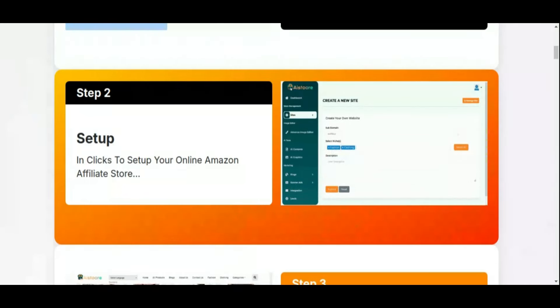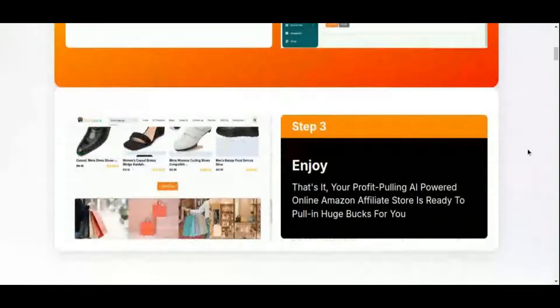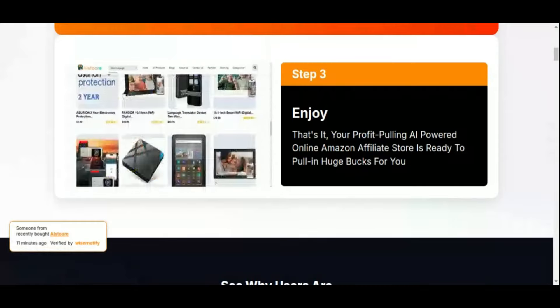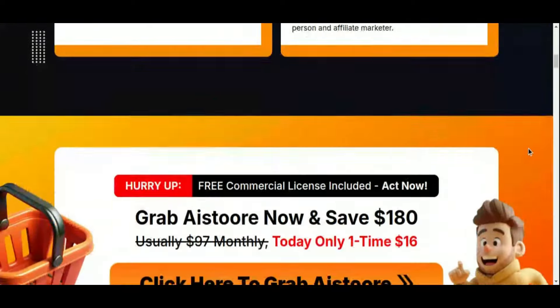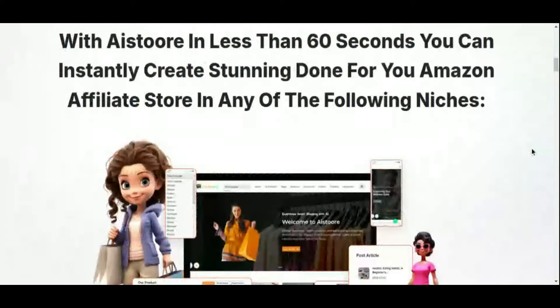One exciting feature: AI Store comes with a commercial license. This means you can actually create and sell Amazon affiliate stores to clients, opening up a whole new stream of revenue and potentially even launching your own store design agency. And with a one-time price of just $16, down from $97 per month, it's an unbeatable deal for anyone serious about entering the affiliate marketing space without breaking the bank.